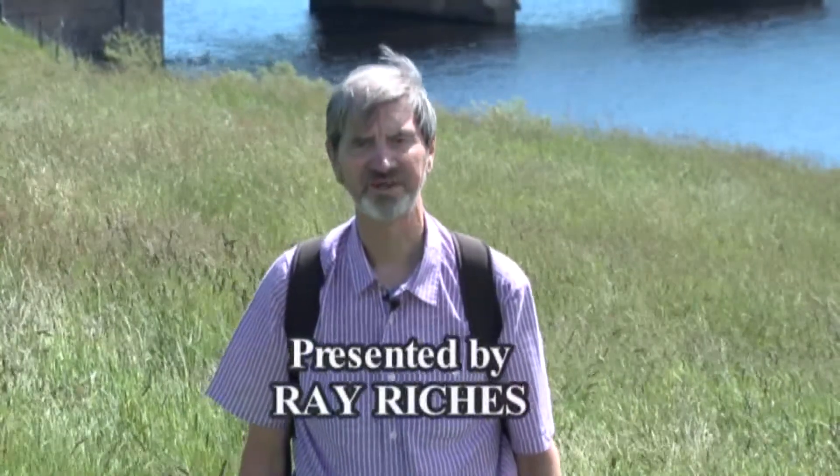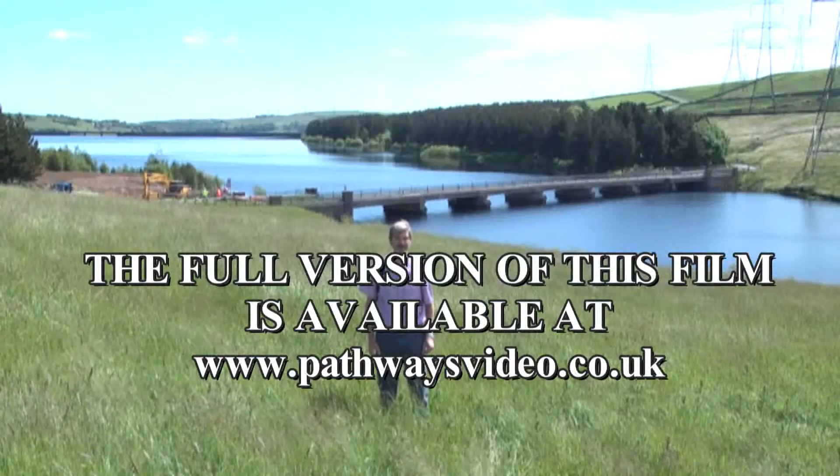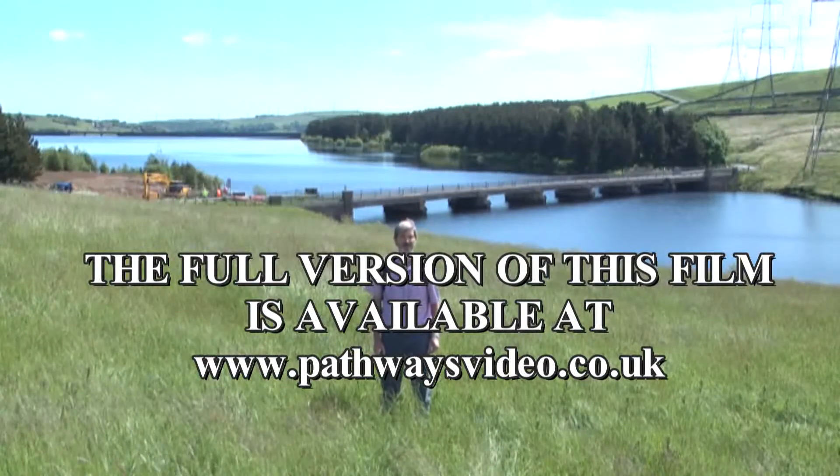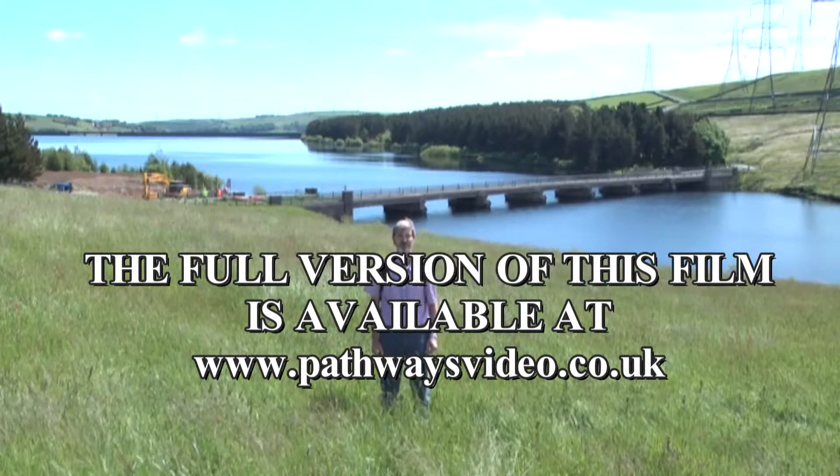Welcome to Pathway's latest production, the Ryburn Valley. It's the second in our series of films about the valleys of Calderdale. Behind me is Baitings Reservoir, situated typically at the head of the valley, gathering water from that biggest reservoir of all — that vast sponge, the Moors.